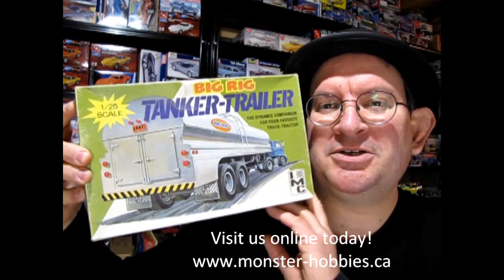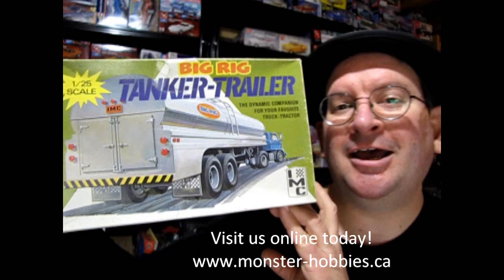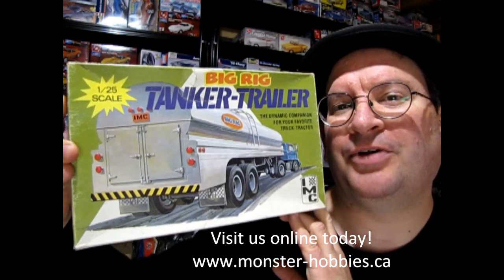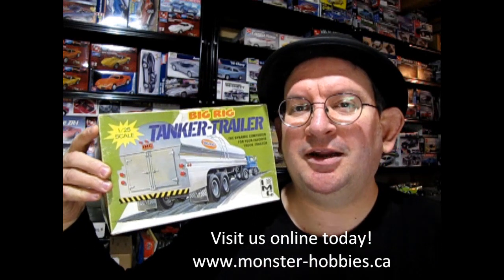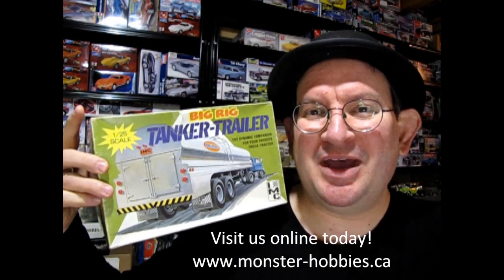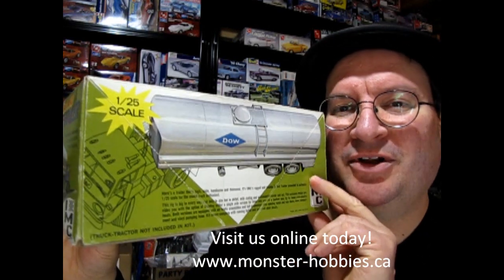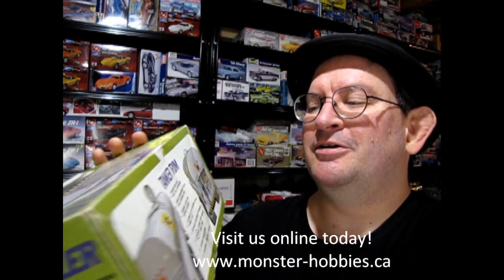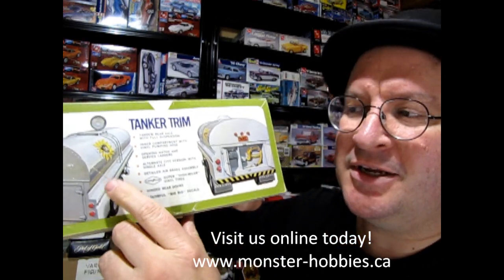What I'm going to do is eventually build this thing. This is the IMC tanker trailer model kit. This thing is really old — it was rare when I had it, and now it's even more rare that I have it back again. You can build it as a Dow Chemical tanker, or with a shortened tank for building a dairy truck.